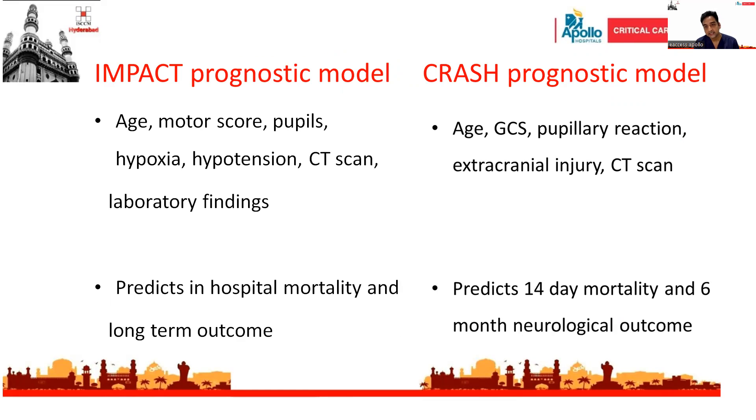How do we prognosticate a traumatic brain injury patient? The most commonly used prognostic models are the IMPACT and CRASH prognostic models. These models include factors such as age, motor score, whether the patient was hypotensive at the time of injury, hypoxia, CT scan findings, and pupillary reactions. Based on these factors, we can predict in-hospital mortality, 14-day mortality, and long-term neurological outcome.